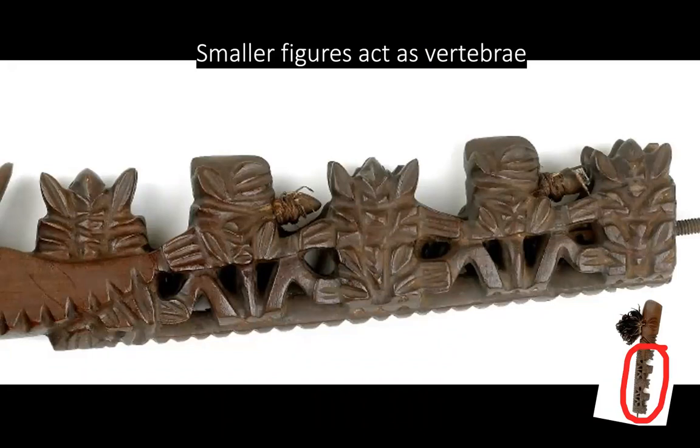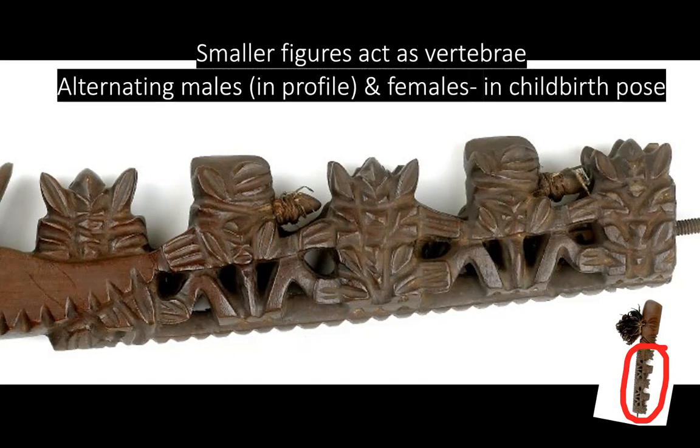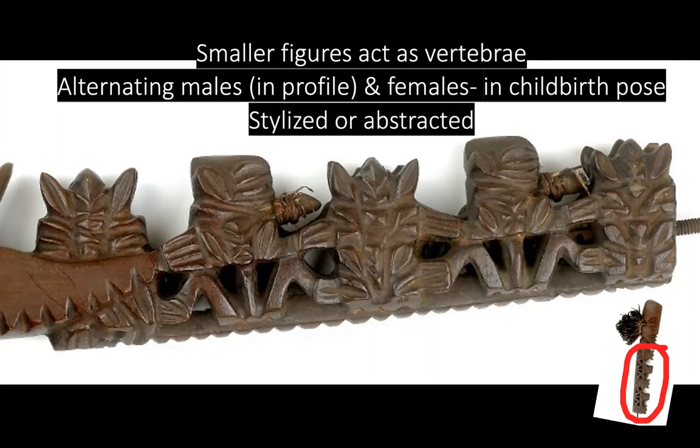Here's a zoomed-in, closer-up version. The smaller figures act as vertebrae, and it could be alternating males and females. The males are seen in profile, and this would be a phallus here. The females have been described as in a childbirth pose. I would describe them as stylized, almost abstracted — really hard to tell what we're looking at. Very stylized.